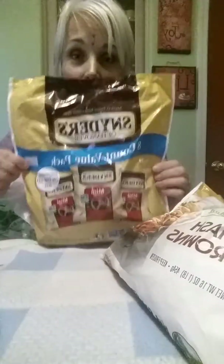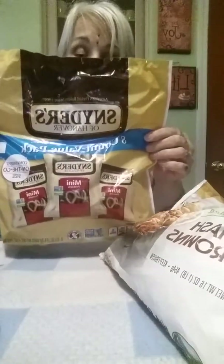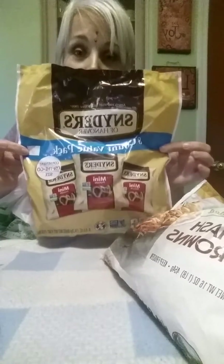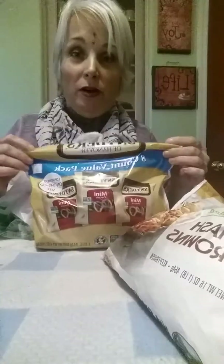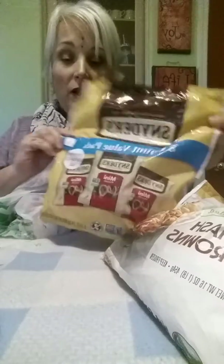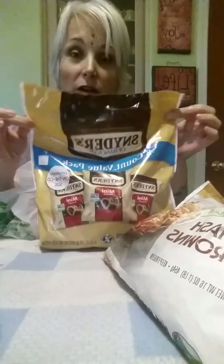Another item that — seriously, if you see these, grab them. I grab like three or four big bags every time I find them. This is Snyder's of Hanover — it's an eight-count value pack of little bags of mini pretzels. These are great not just in school lunchboxes but also on the go in the car when you want a quick snack for your kiddos. The expiration date on this isn't until June of this year, so definitely grab these.